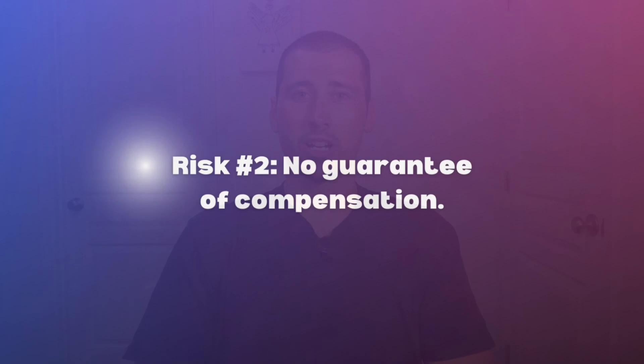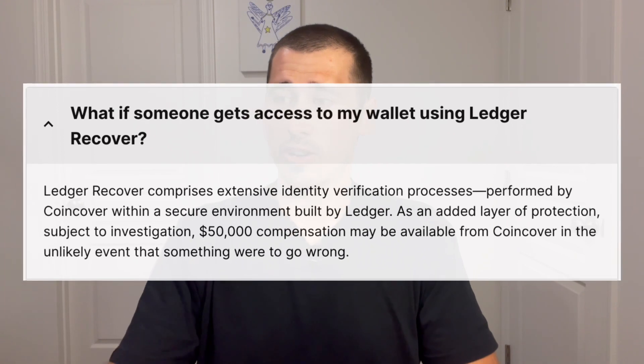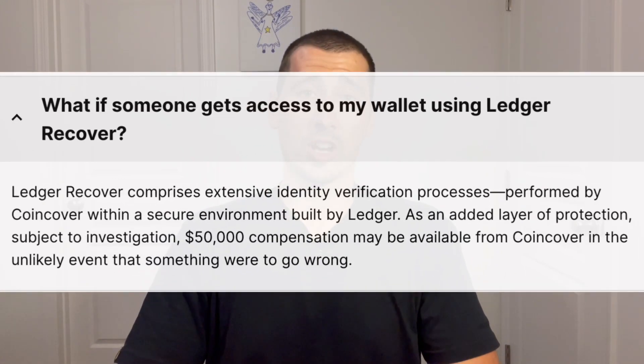It makes me wonder what else Ledger is not being transparent about. Risk number two is actually found on the FAQ section of Ledger Recover. The question is: what happens if someone gains access to my funds using Ledger Recover? Their answer: if someone gets access to your wallet using Ledger Recover, subject to investigation, $50,000 compensation may be available from CoinCover in the unlikely event that something were to go wrong. That doesn't make me feel confident. What if I have $100,000 worth of assets in my wallet? The $50,000 doesn't really make up for it.